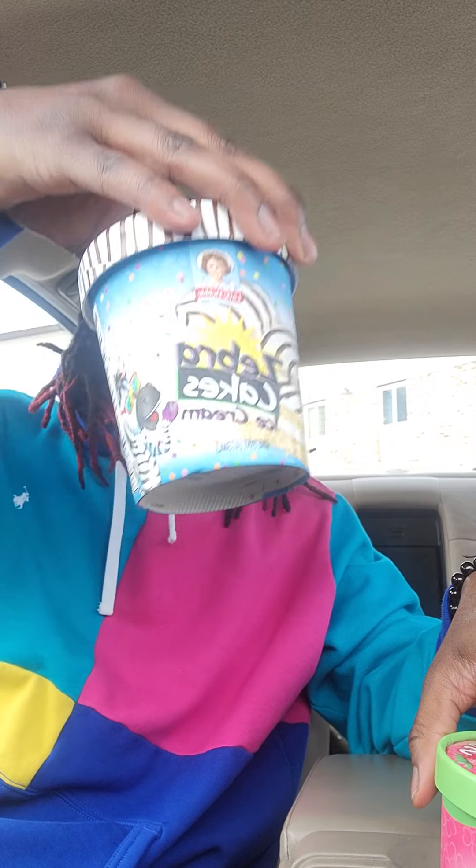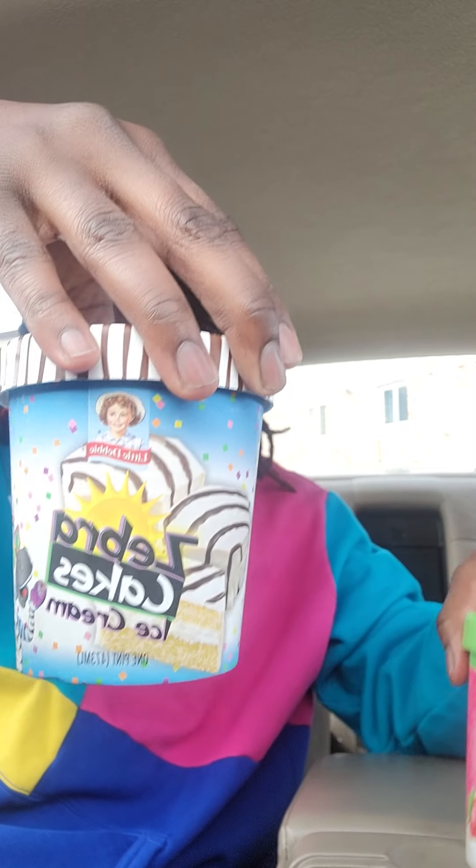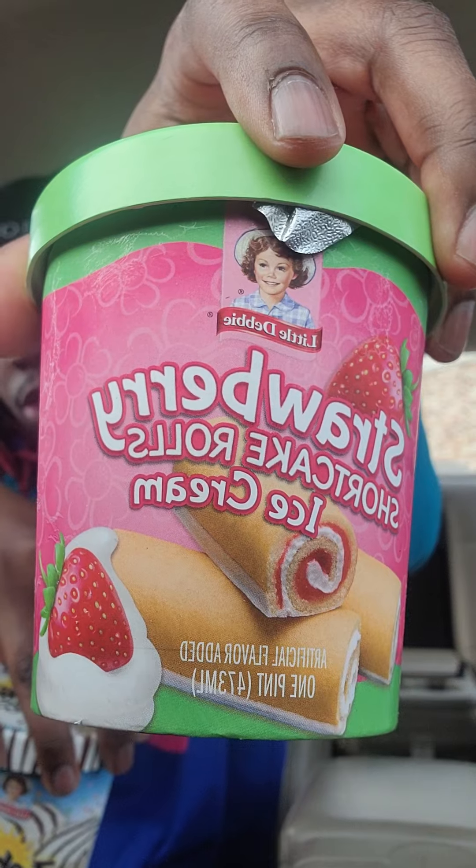Welcome back y'all to another full review, snack edition, from your boy Be My Hungries. I appreciate y'all rocking with me. These Little Debbies we did yesterday — three flavors, tens across the board. We had cosmic brownie, honey bun, and nutty bar. Today we're coming back with another two flavors: zebra cake and strawberry shortcake.